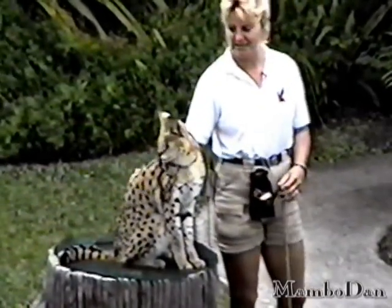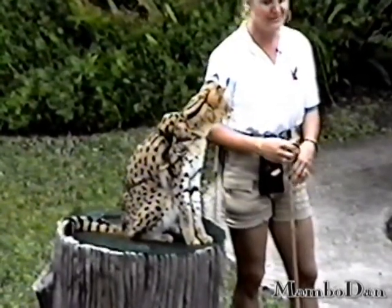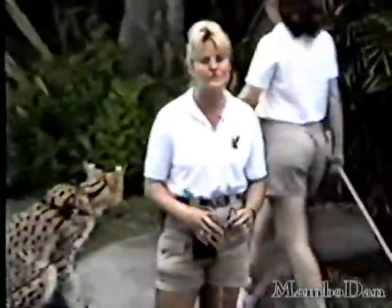They catch small prey on the ground. Their diets in the wild consist of small mammals, birds, insects, and they can jump straight up in the air to catch them.